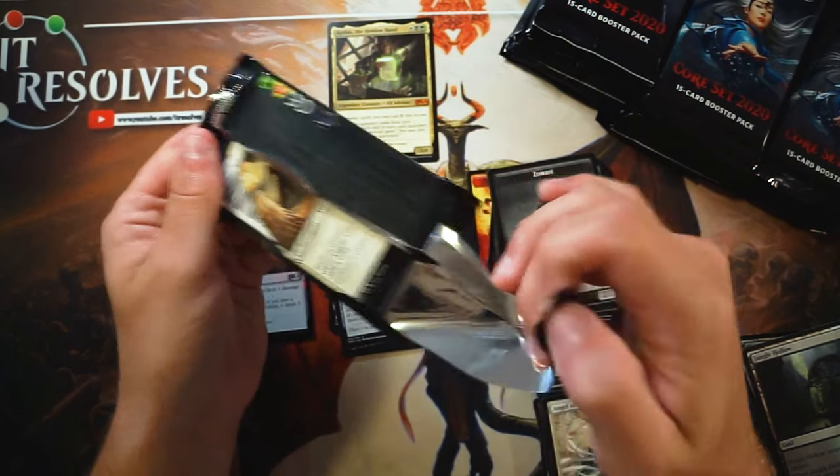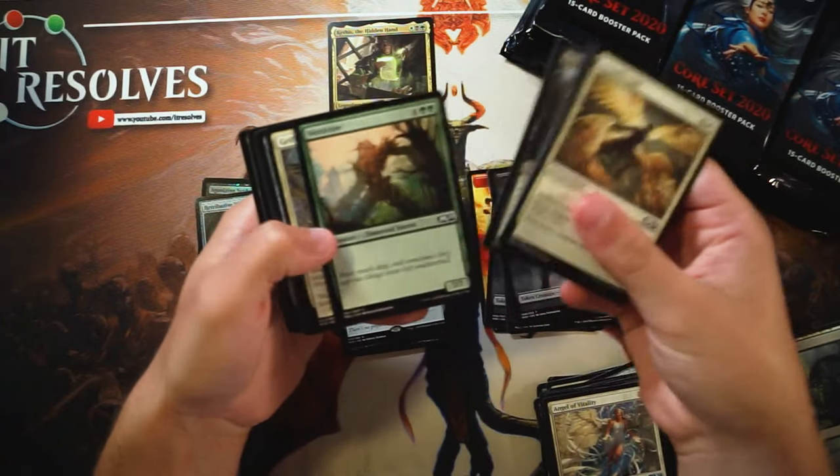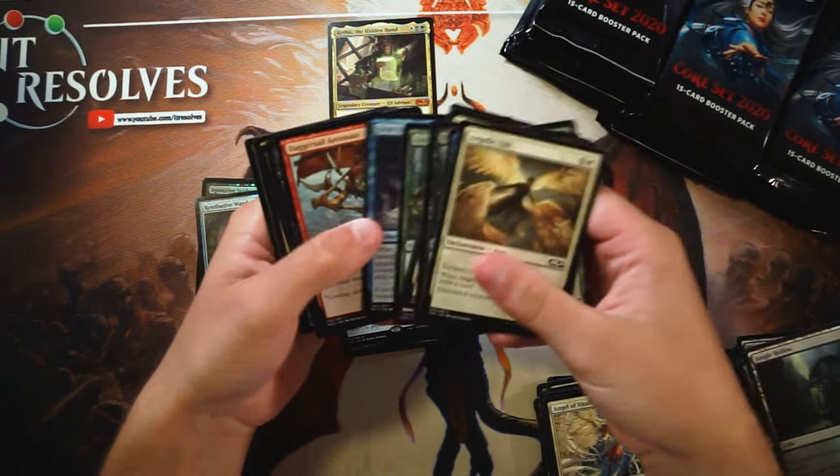He actually had to post saying, you know, no, this isn't going to be the case — this is just based on Chandra. Therefore, we gave her three Planeswalker cards, which are all really, really fun.